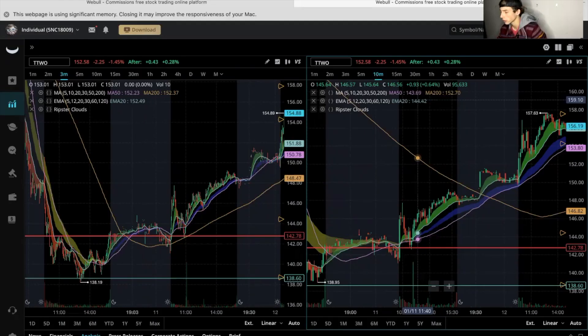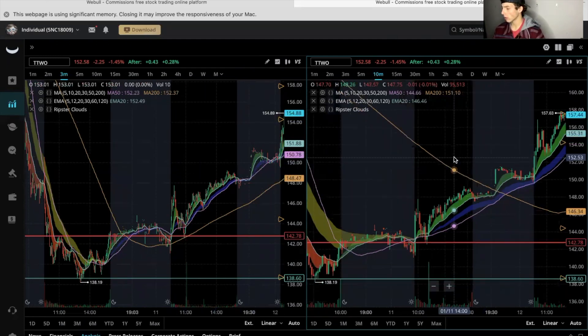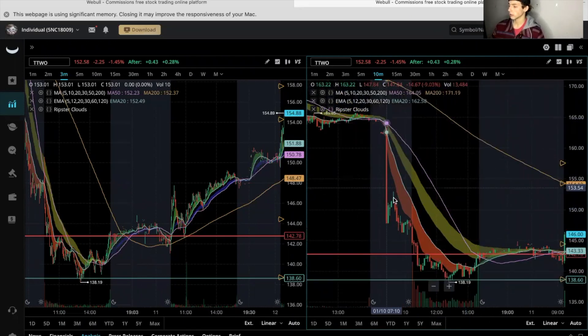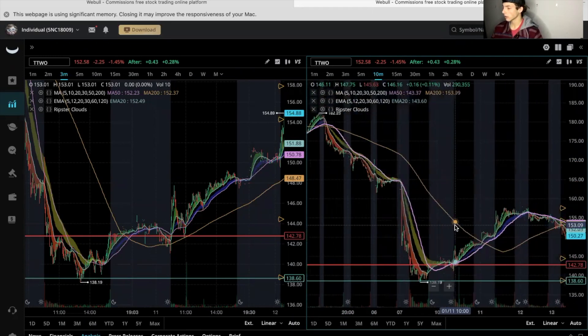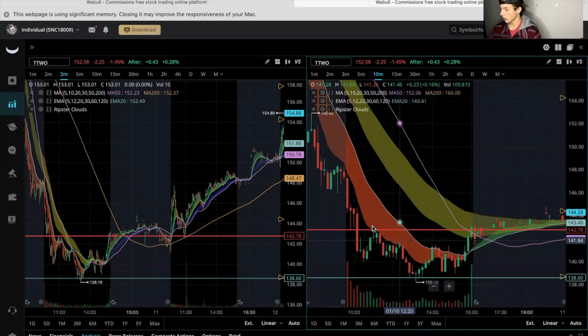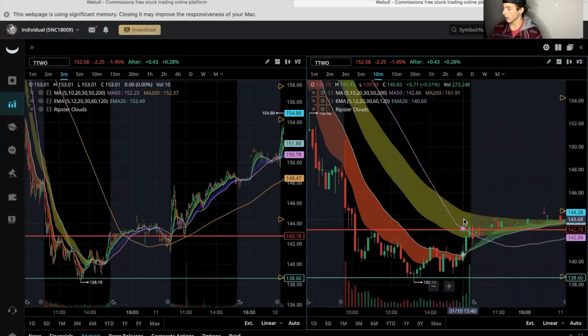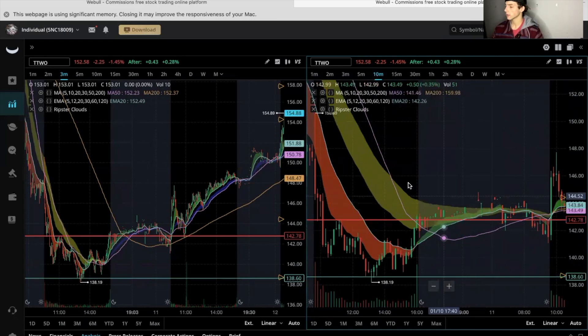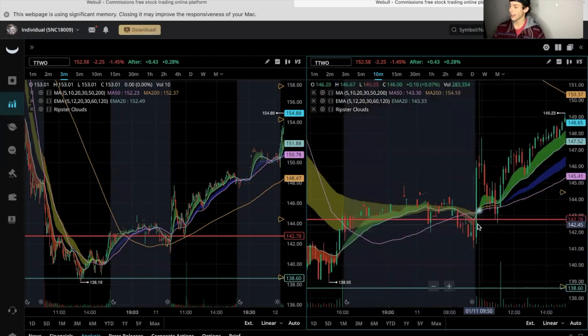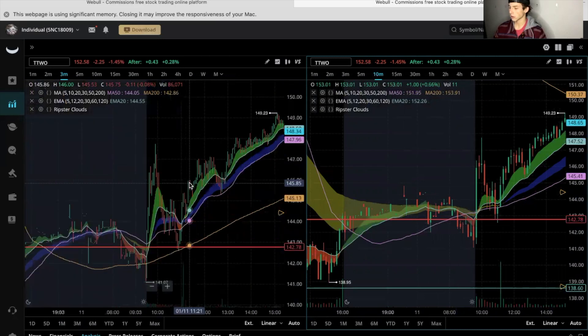My first winner earlier in the week was TTWO. They bought out Zynga, which caused a huge drop. I didn't think it would go that low, but it did. I waited for a nice support level — we had support that turned into resistance, and then after hours on Monday it broke. Coming into Tuesday I was looking for the break of the 142.75 area, and we did get it nice and clean on the three-minute chart.